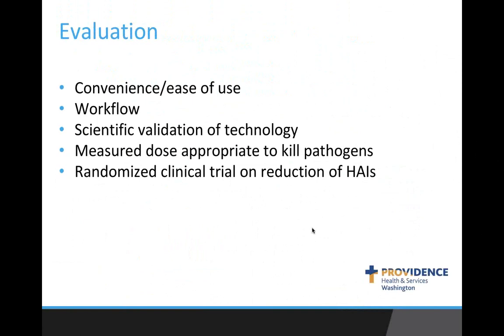When evaluating which UV disinfection system to move toward, our key elements were: convenience and ease of use that wouldn't add a lot of time to throughput and would be easy to integrate into workflow; and science behind infection prevention. TrueD gave us that science piece — the randomized clinical trial with CDC funding — that gave us confidence from a holistic perspective for UV disinfection. We balanced the art of infection prevention with the science that TrueD provided.